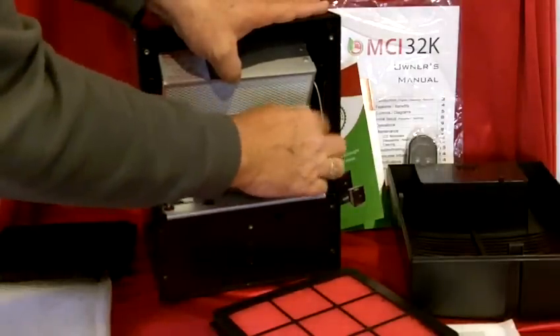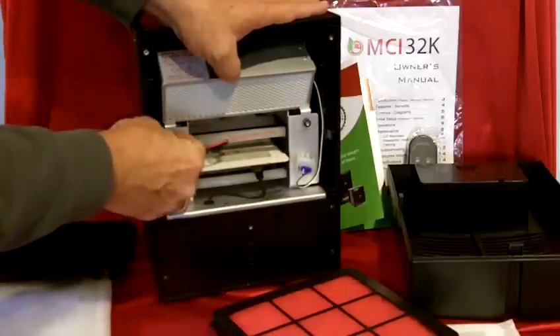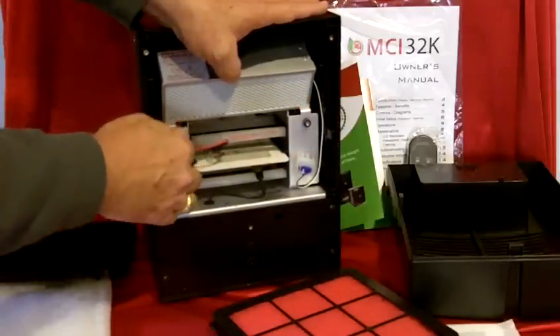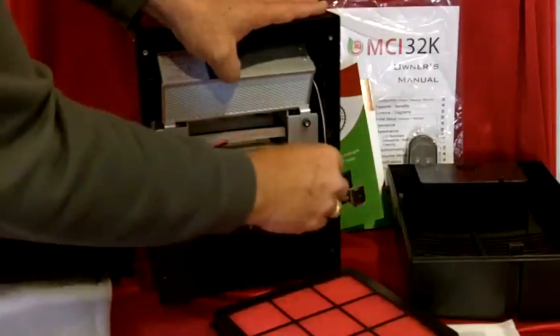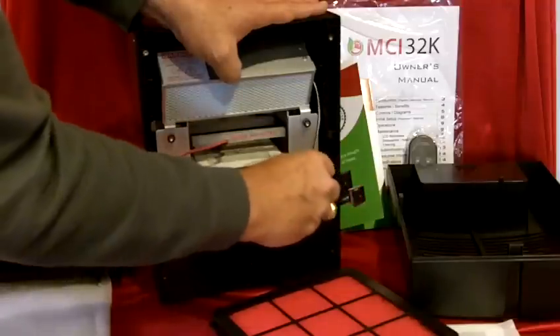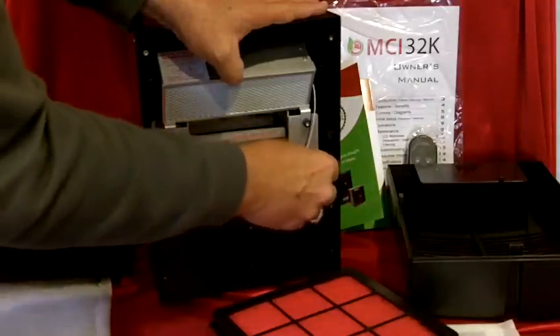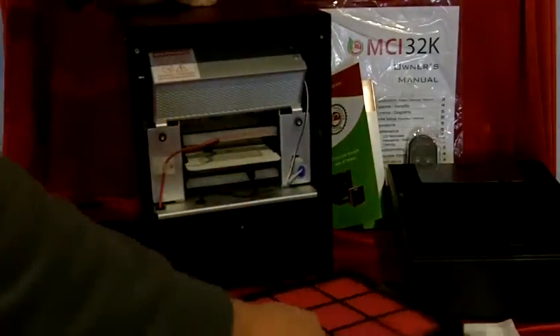This is just a great unit — you're absolutely going to love it. And that's how simple it is to replace. You should replace the cell if the light goes out during the first three years. We've included a discount for you of half price off the retail price so that you can get that cell at a very reasonable price.